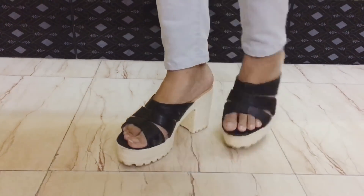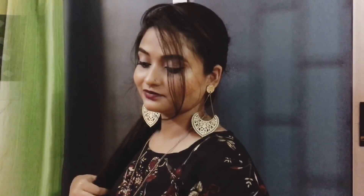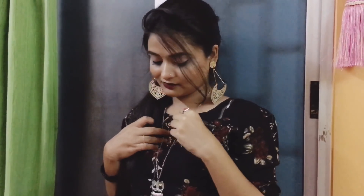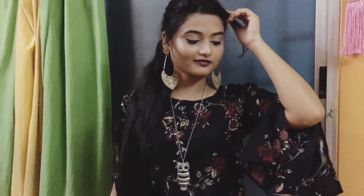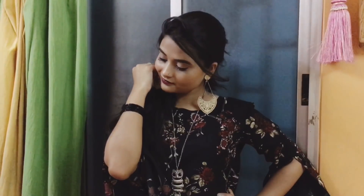To match with the dress, I've put on a pair of black and white wedges. For accessories, I'm wearing a pair of wooden long earrings and an owl pendant chain — that's my favorite, and it totally goes with every kind of dress no matter what you're wearing. These black bangles are also a perfect match with the top.